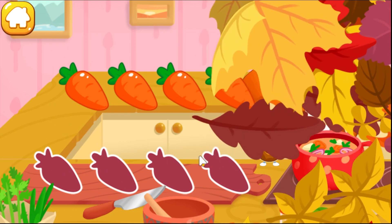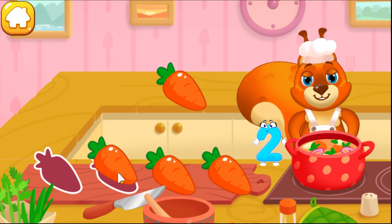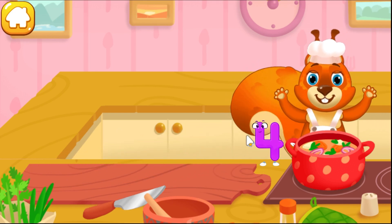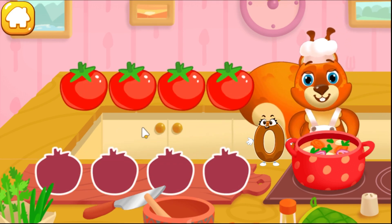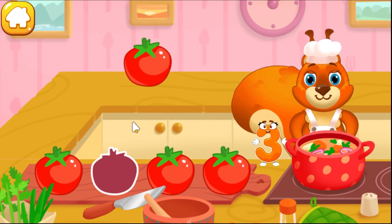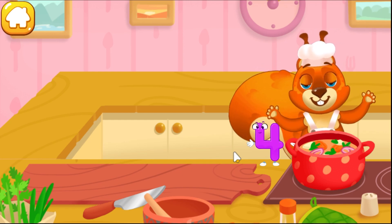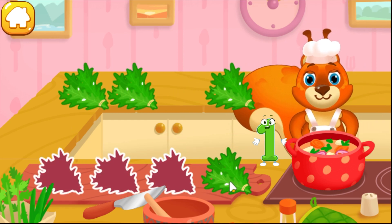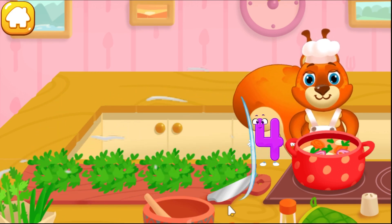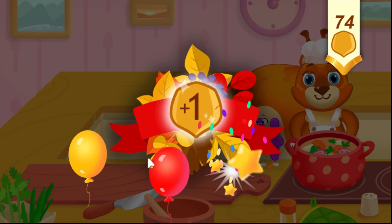Help the squirrel with cooking — drag the ingredients to chop them. You've earned a nut for the squirrel!